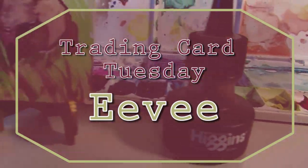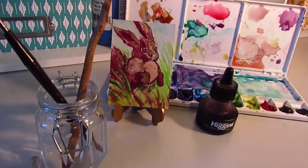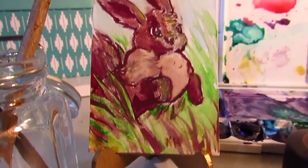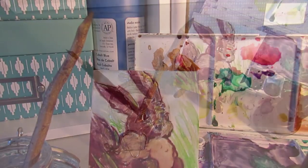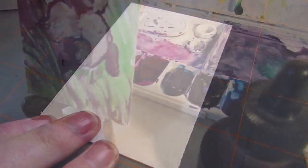What's up Markerheads? It's Karen from Art by Karen E. Haley and it's Trading Card Tuesday. I'm doing an Eevee this time. I really like Eevee and a lot of people have been asking for Eeveelutions, and I feel like we should probably do Eevee first if we're going to do a bunch of Eeveelutions.